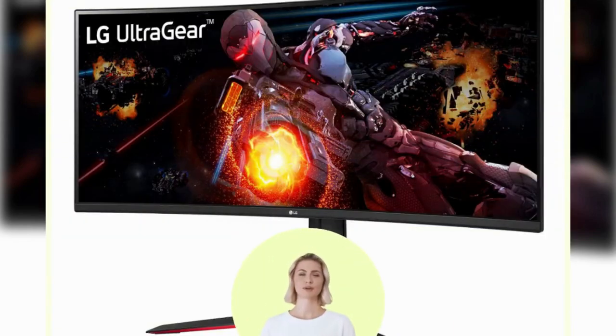HDR10 support and color performance deliver accurate and vivid color for an enhanced gaming experience. AMD FreeSync Premium manages refresh rates to reduce screen tearing and stuttering. Dynamic Action Sync reduces input lag while Black Stabilizer brightens dark scenes to improve visibility.